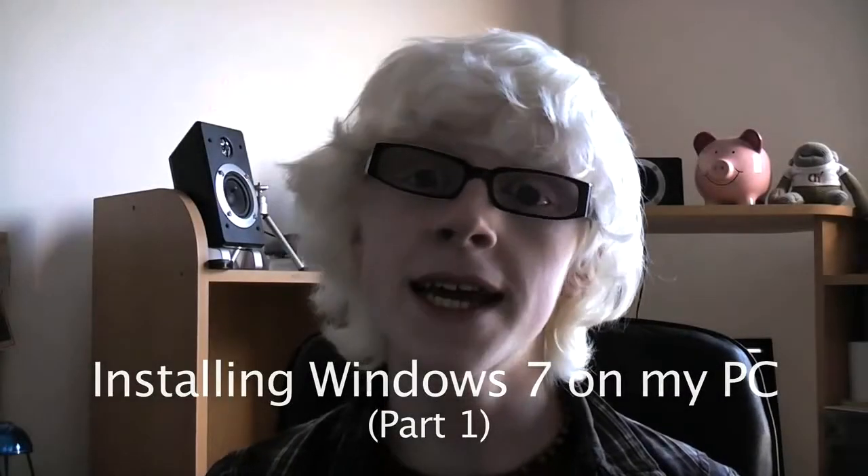Hey everyone, today I was feeling in a very adventurous kind of mood and I'm not going to finish this job today, I'm just going to start it, record this little intro and everything. But what I really want to try and do is install Microsoft Windows 7.